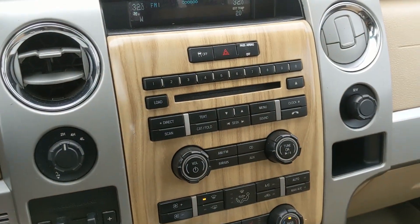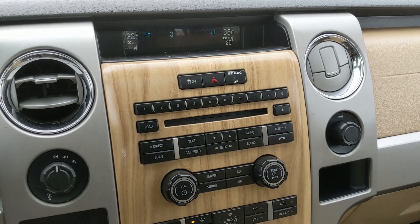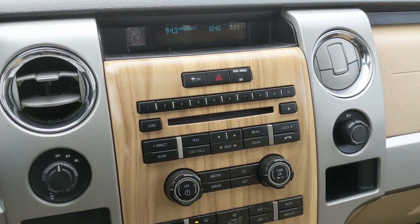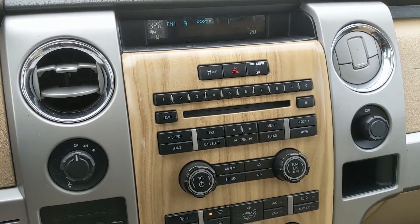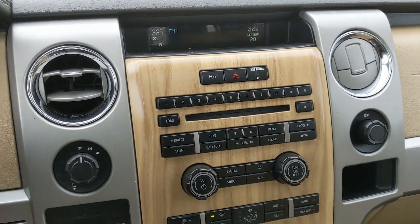Moving on to your infotainment center, which has radio, Sirius, CD, auxiliary, Bluetooth, and also USB, so you do have quite a few options there for whatever you want to listen to, however you want to listen to it.